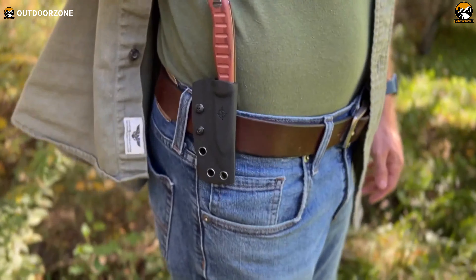Whether you want to wrap it with paracord for a custom grip or transform it into a spear for wilderness survival, the Mini Edge adapts to your necessities. It comes with versatile sheath options — choose leather for a classic look or kydex for modern functionality. The sheath allows for multiple carry positions, ensuring your knife is always within reach. With its rugged build and innovative features, the MSK1 Mini Edge is a fine-tuned companion for any survival situation.